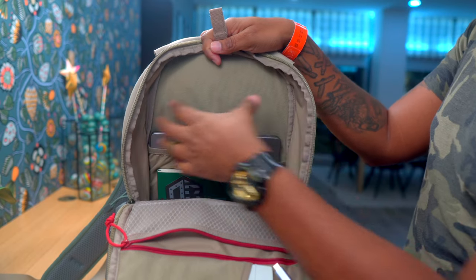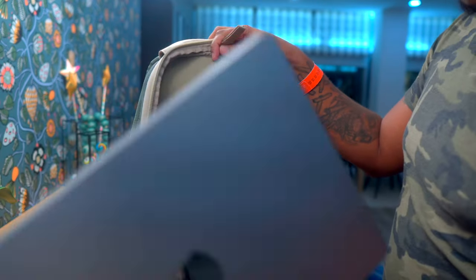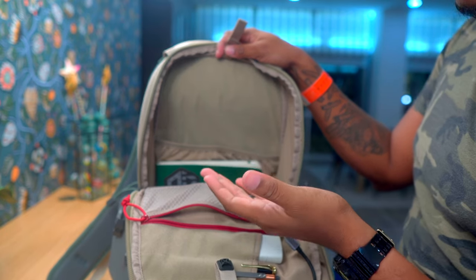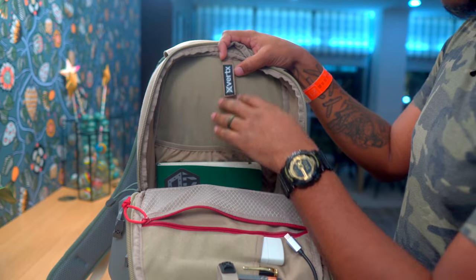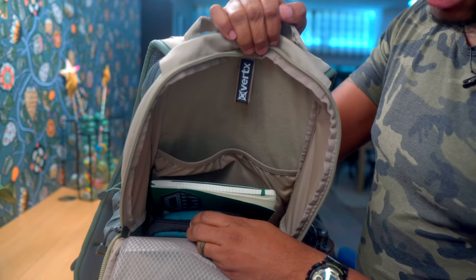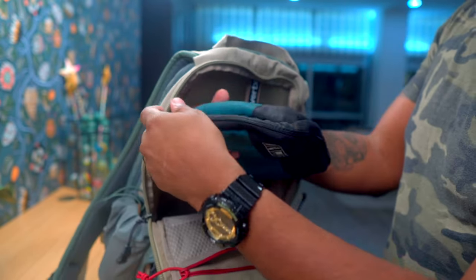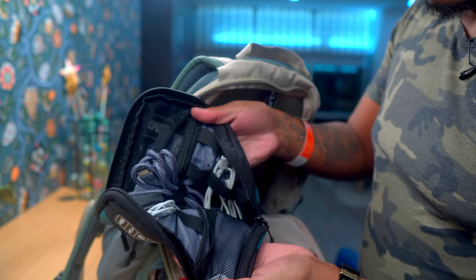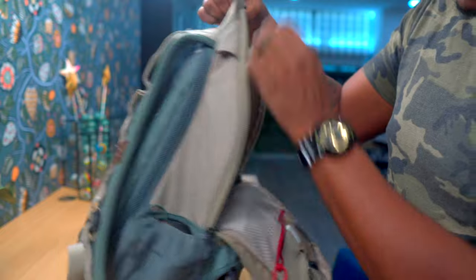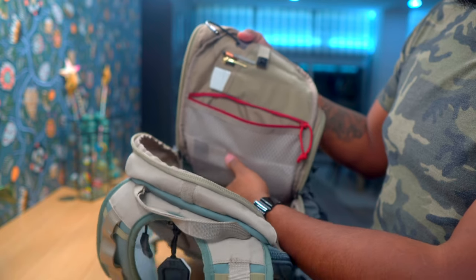Going around to the other side, this compartment can accommodate a 15-inch laptop. I currently have a 14-inch MacBook Pro in here and it fits just fine. It's very deep — in there I keep a Moleskine notebook and my electronics compartment with all the chargers and cords for my devices. If you don't want to keep anything back there, there are hook-and-loop panels underneath the zipper itself.